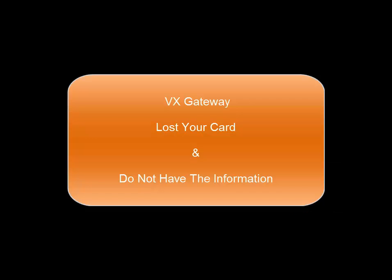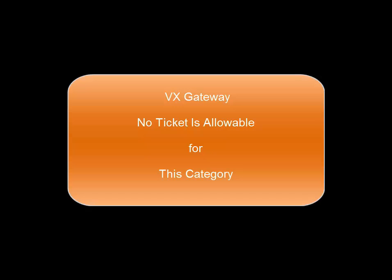If you have lost your card and do not have this information, we are not able to help you. You must contact the issuing bank. If you have used more than one card, you may use one of the alternate cards. You will not be able to send a ticket for this category.